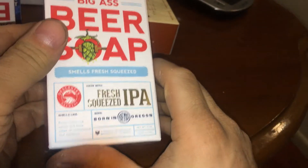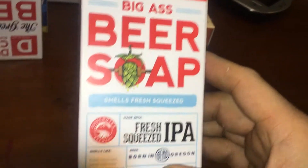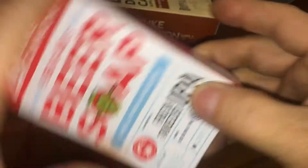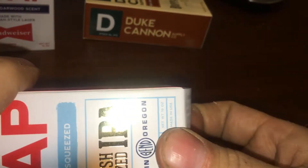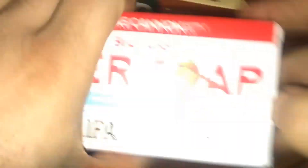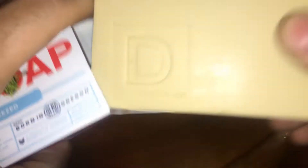Smells fresh squeezed — Fresh Squeezed IPA. Big ass beer soap. That was the Budweiser. I don't know.